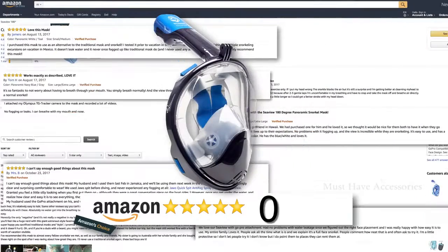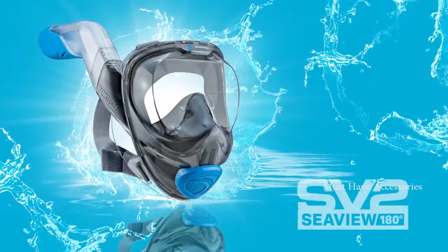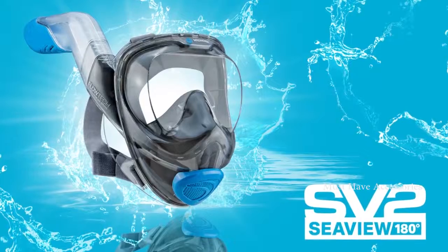Wildhorn Outfitters helped to popularize the full-face snorkel mask revolution with our original Seaview 180, which quickly became the best-selling mask on Amazon. Now meet the Seaview 180 SV2, the next generation of our wildly popular Seaview 180 snorkel mask.